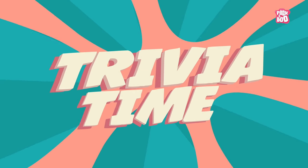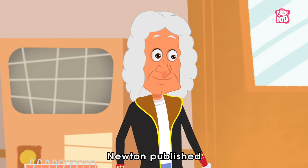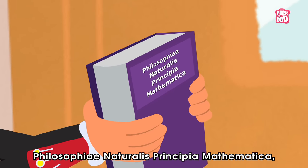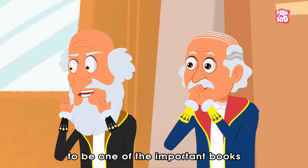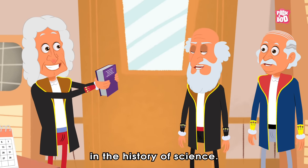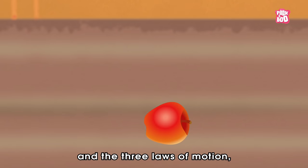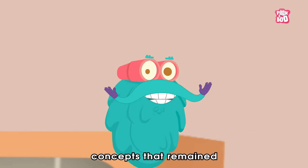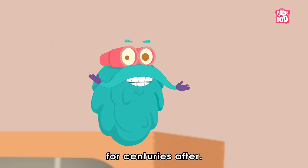It's trivia time! Did you know, in 1687, Newton published Philosophiae Naturalis Principia Mathematica, which is widely regarded to be one of the most important books in the history of science. In it, he describes universal gravitation and the three laws of motion — concepts that remained at the forefront of science for centuries after.